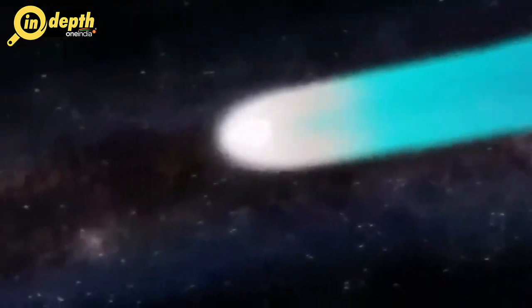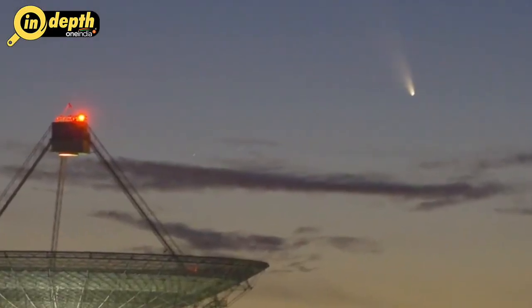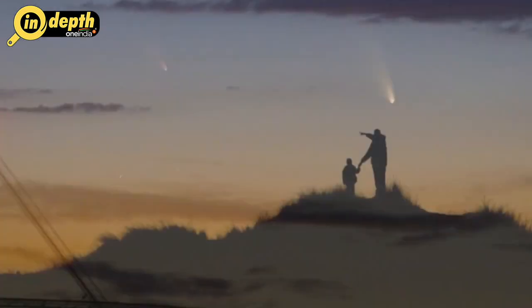Some comets dive right into the Sun, never to be seen again. When the comet is in the inner solar system, either coming or going, that's when we see it in our skies.